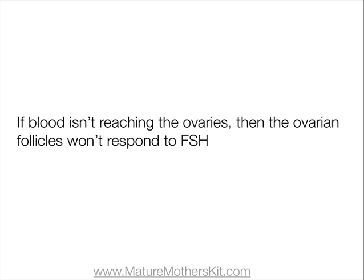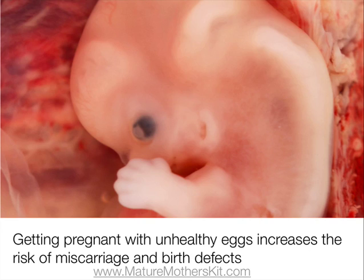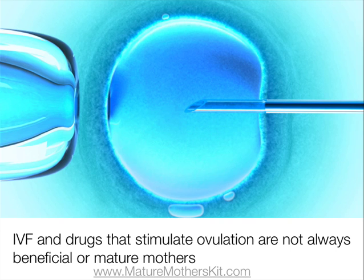FSH travels through the blood, so if the blood isn't reaching the ovaries, then the ovarian follicles won't respond to the FSH. One of the most dangerous consequences of high FSH is poor egg quality, as the follicles need hormones, oxygen and nutrients to develop normally. Trying to get pregnant when your eggs are not healthy increases the risk of miscarriage and birth defects, and this is why IVF and drugs that stimulate ovulation are not always beneficial for mature mothers.